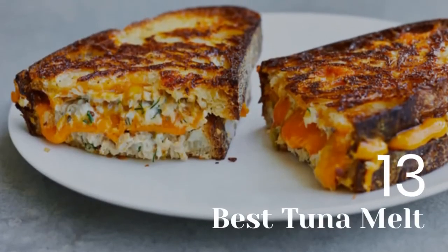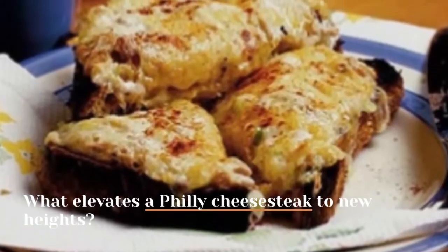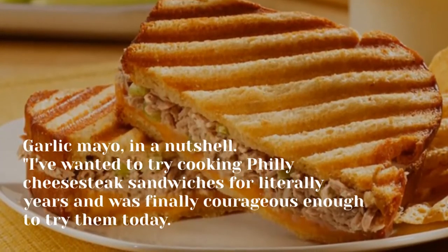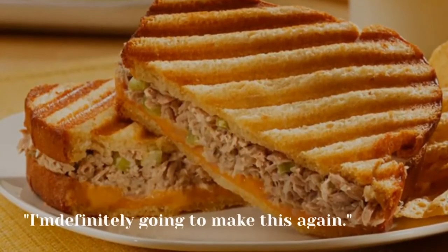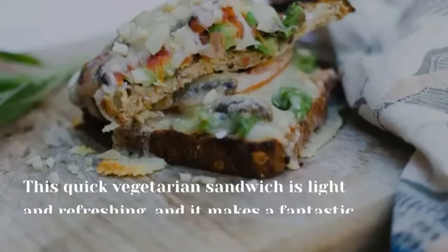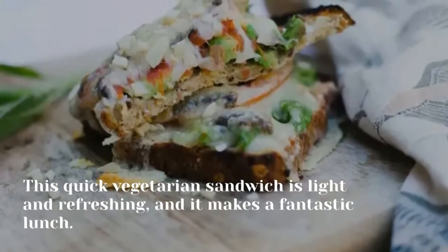13. Best Tuna Melt. What elevates a Philly cheesesteak to new heights? Garlic mayo, in a nutshell. "I've wanted to try cooking Philly cheesesteak sandwiches for literally years and was finally courageous enough to try them today. I'm definitely going to make this again." 14. California Melt. This quick vegetarian sandwich is light and refreshing, and it makes a fantastic lunch.